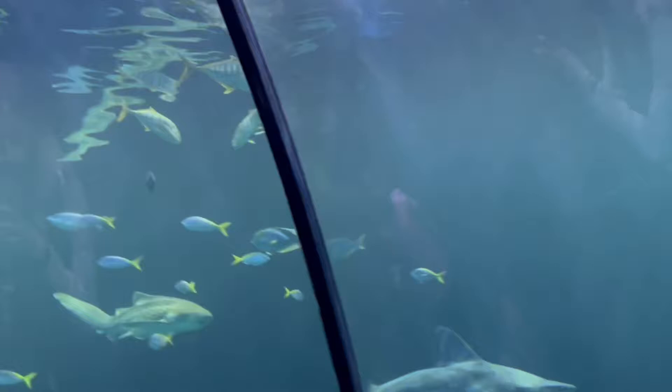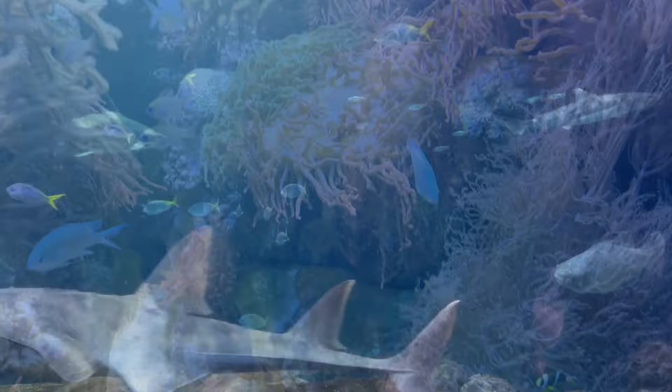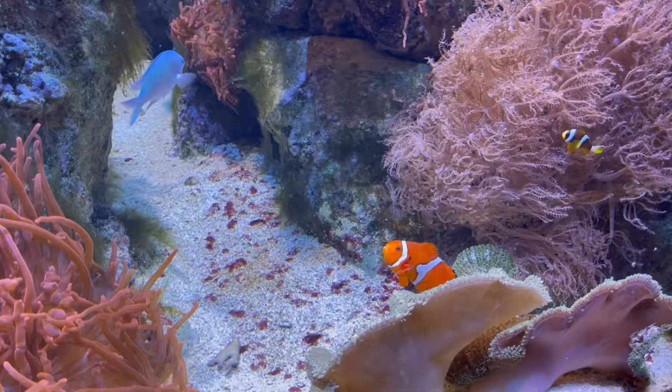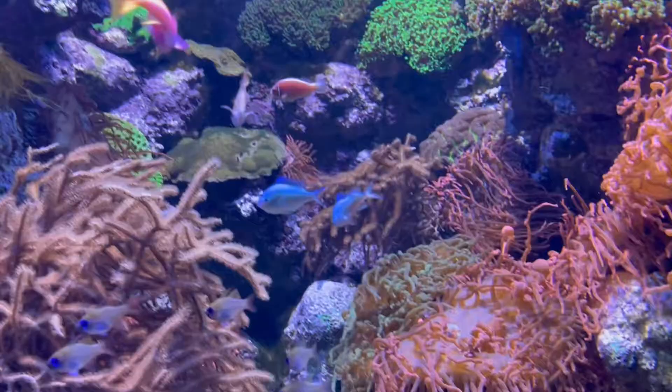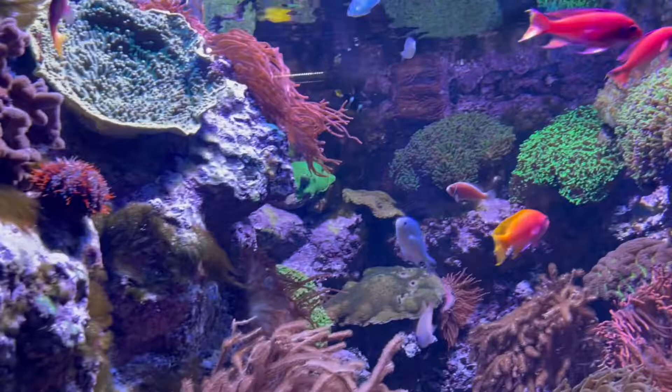After visiting the sharks, I saw another type of fish called a clownfish. As you can see, they come in many different colors — there's blue, red, orange, and pink.